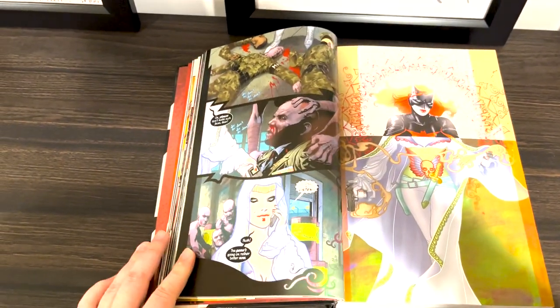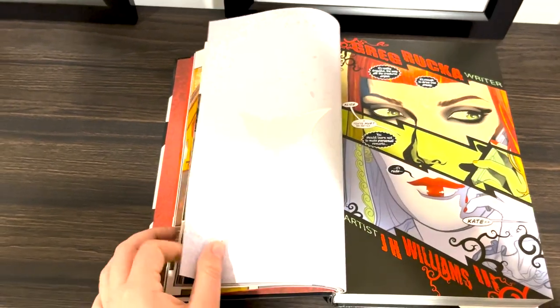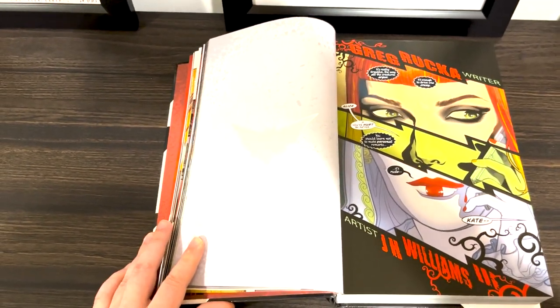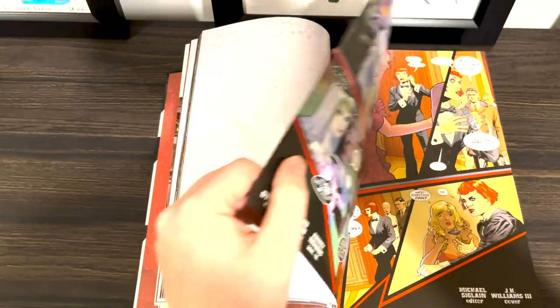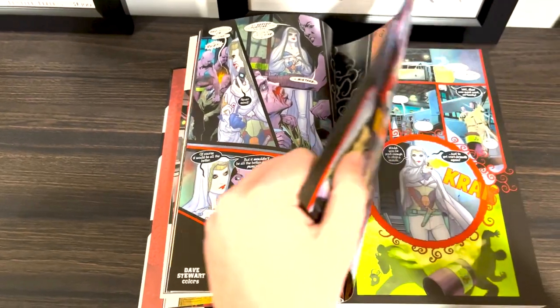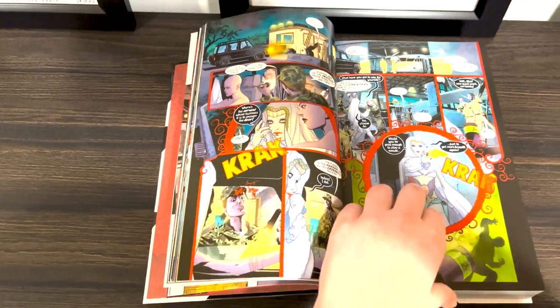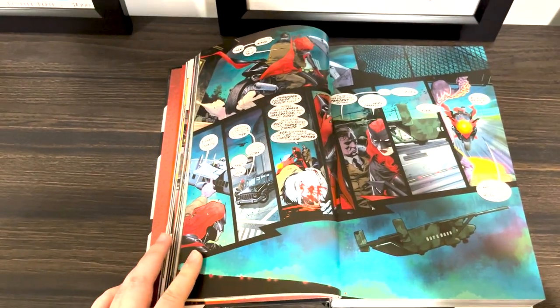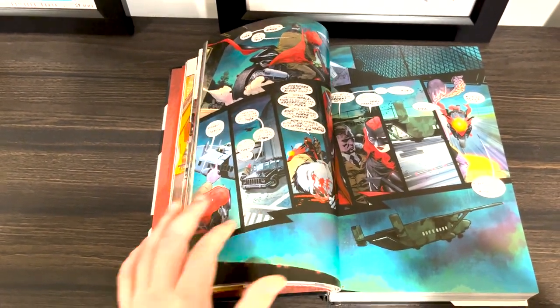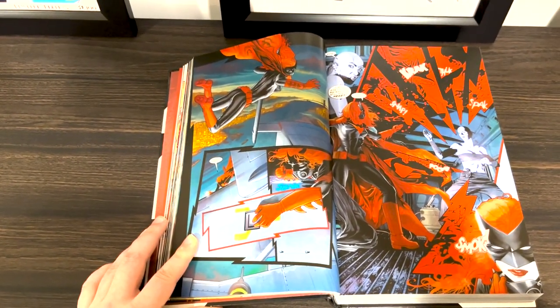Now putting that aside and getting to the nitty-gritty — good art can only take you so far. Luckily this book has phenomenal writing as well. If you're wondering why I picked up the Batwoman omnibus of all the DC omnibuses, as I kind of take my dive into the world of DC — this is only my second DC omnibus — I'm exploring the world of DC right now, just going in places that interest me, and the reason I picked Batwoman was pretty simple.